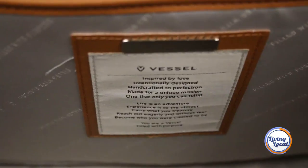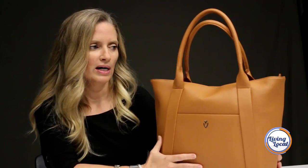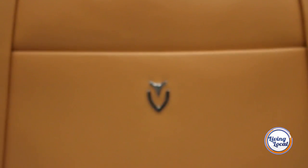This is a Vessel Tote. One of the things I liked was learning — I saw the inside of the bag said 'filled with purpose.' In reading the tag and doing a little bit of research online, I learned that it's a buy-a-bag, give-a-bag program, so for every bag purchased they donate a backpack to a child in need for school. I thought that was really great.